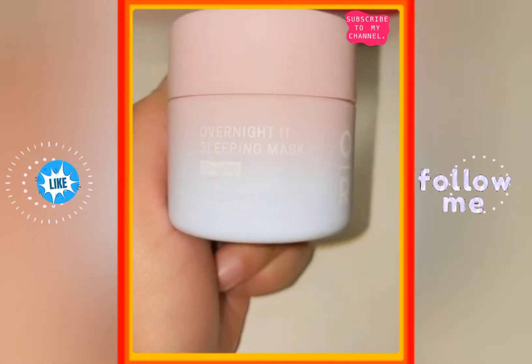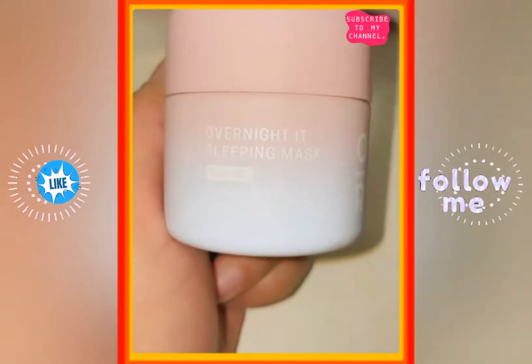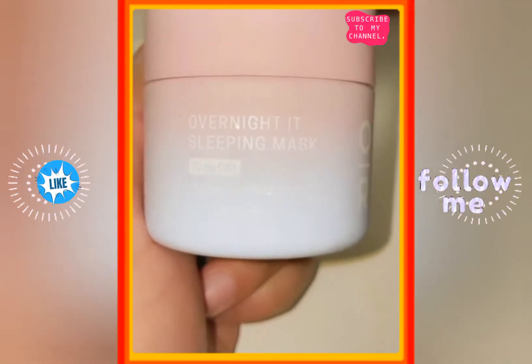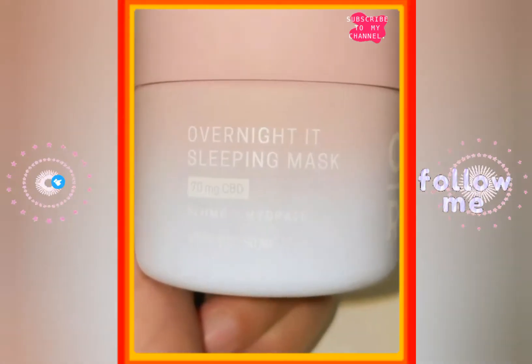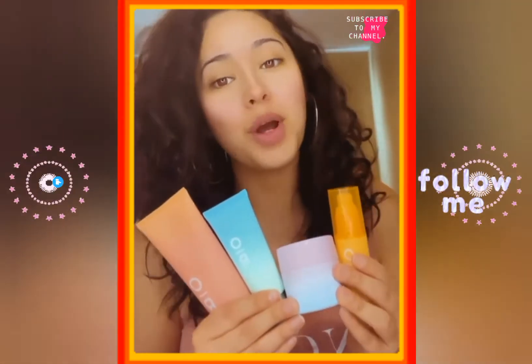Last but certainly not least, this is the Overnighted Sleeping Mask — 70 milligrams of CBD to plump and hydrate. You put it on your face and your neck overnight, and while you're getting some rest, your face mask is doing all the work.